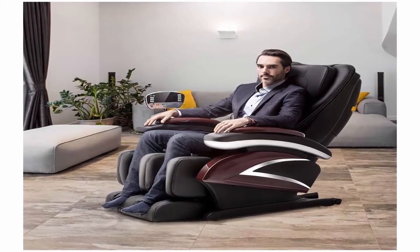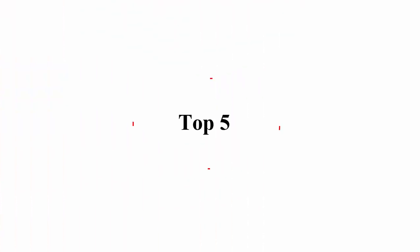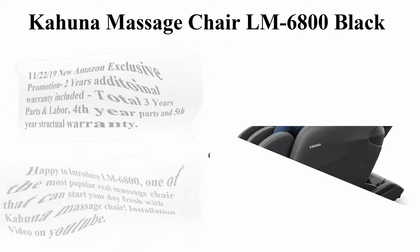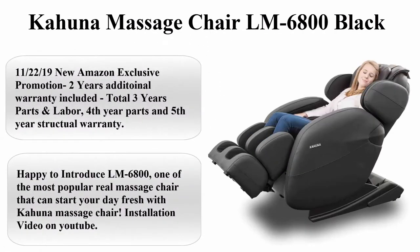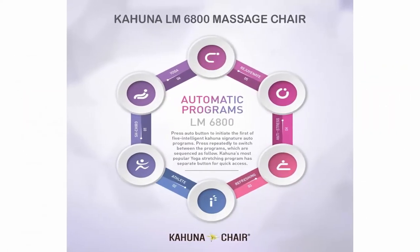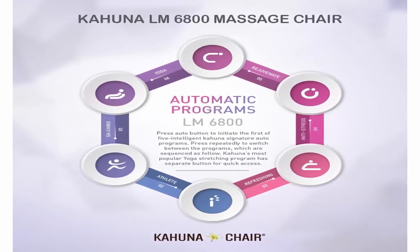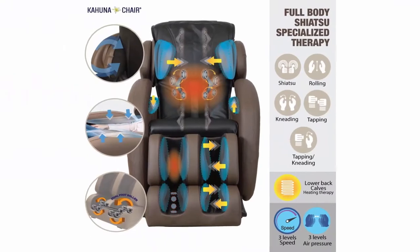Computerized Body Scanning. Top 5: Kahuna Massage Chair LM6800, Black. Amazon Exclusive Promotion — 2 Years Additional Warranty Included, Total 3 Years Parts and Labor, 4th Year Parts and 5th Year Structural Warranty.